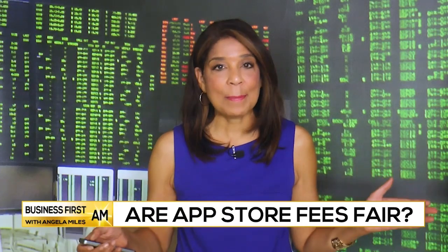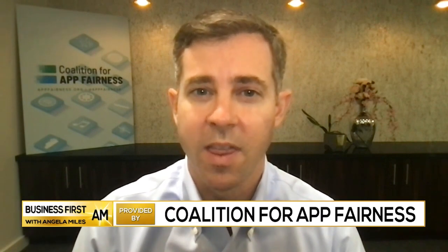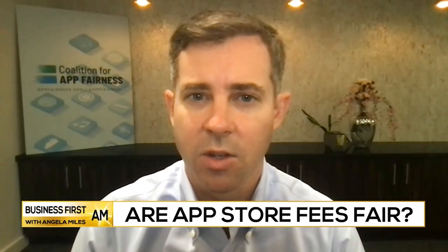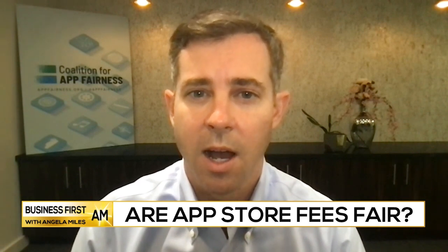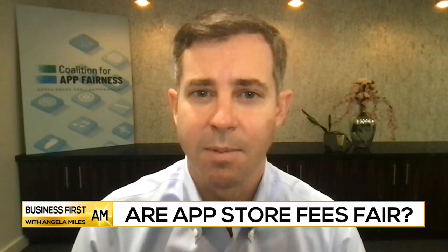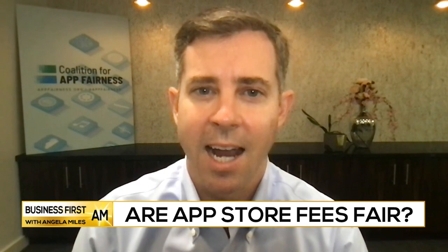Exactly what is an app tax? Why do you call it that? The app tax is a hidden fee that most people don't know they're paying when they make purchases within an app — for a music streaming service, a dating app, or making purchases within a game. Apple and Google charge 30% of revenue on these types of purchases, and people don't see it. That's why we call it an app tax.